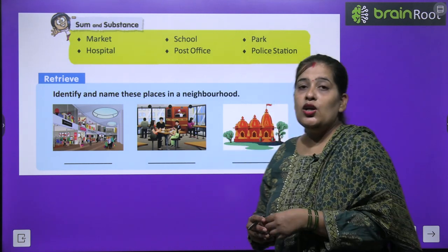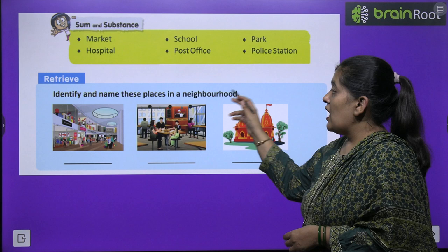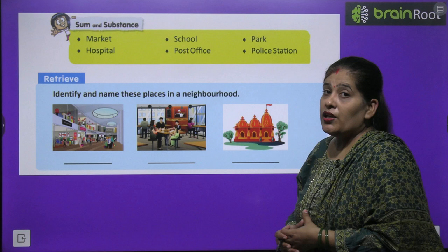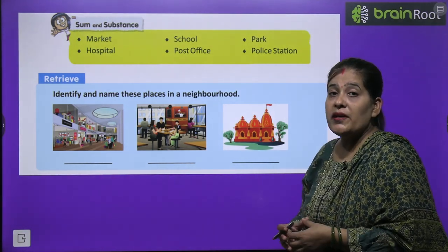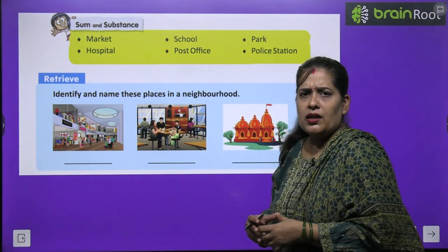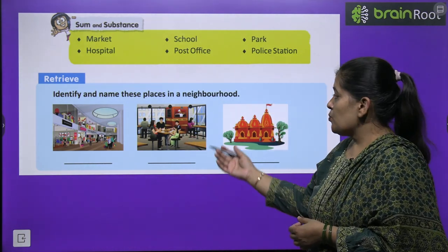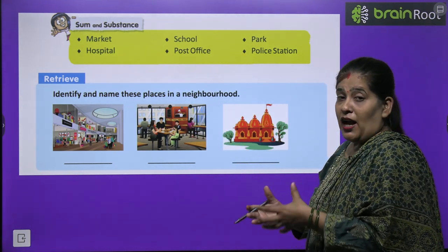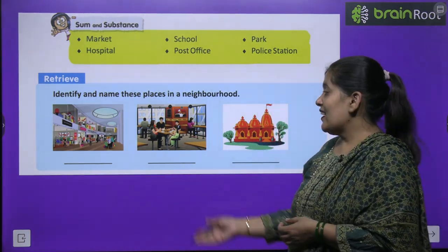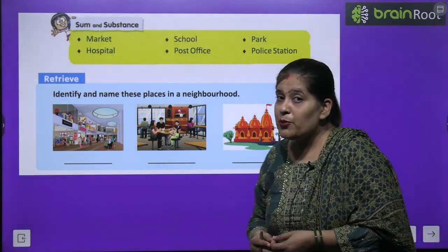Before we start the chapter, first we will do one activity: Identify and name these places in our neighborhood. You will need to see these pictures properly and write their names. In the first picture, there are many shops — this picture is the shopping mall. The next picture is where you eat food — we go to the restaurant. The next picture is the temple.